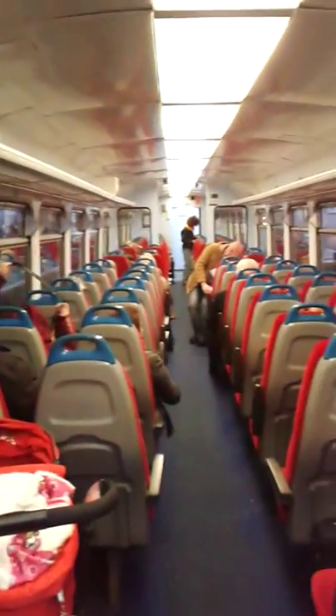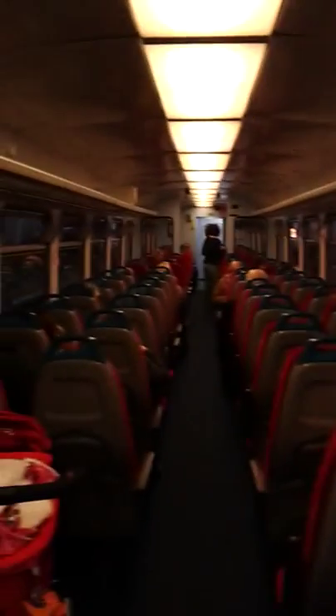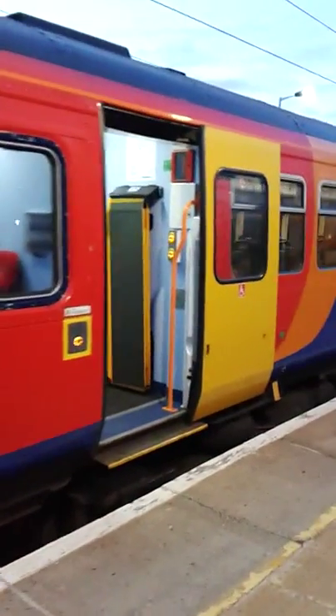So that's our Class 153 DMU locomotive. And there's their network. And of course you've got the button to open and close the door on the outside as well. There's a vestibule that's connected to extra carriages. And this is the outside.